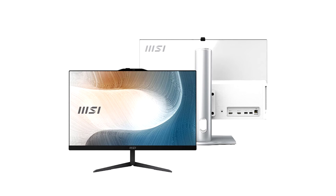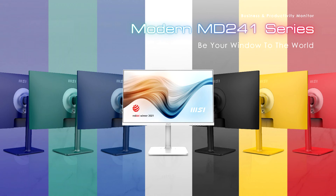The Modern AM242 and AM272 ensure you the best video conference quality with the built-in webcam and the exclusive MSI SoundTune software, which supports noise cancellation technology. The Modern AM242 and AM272 Series are both designed with efficiency and productivity in mind.